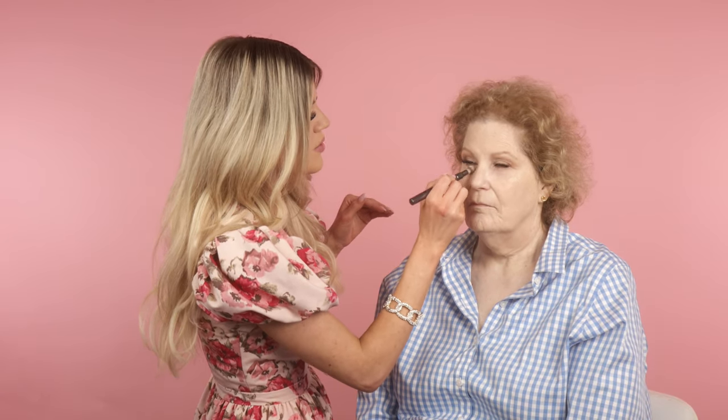I used a gel liner on Melinda and tight-lined, and sometimes with that the color can travel down a little bit, so you just have to keep an eye on it. I'm just going to clean up under this eye area slightly.